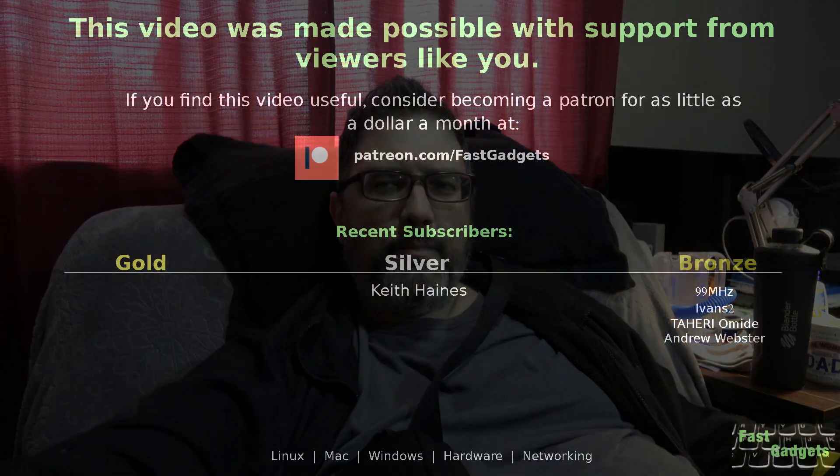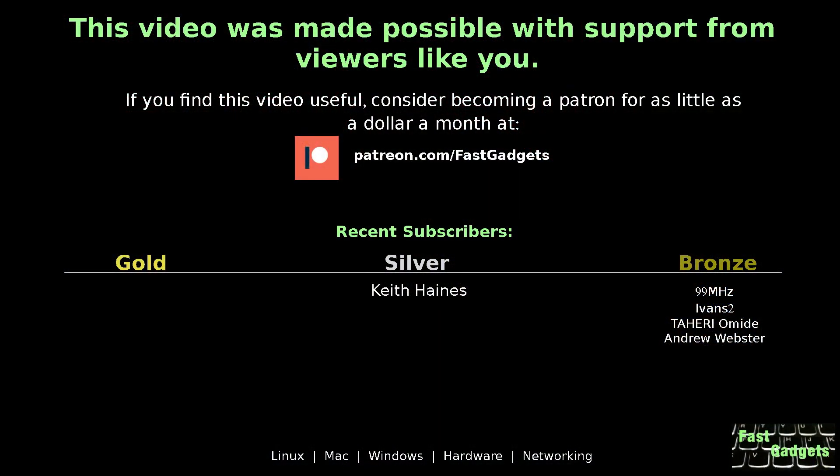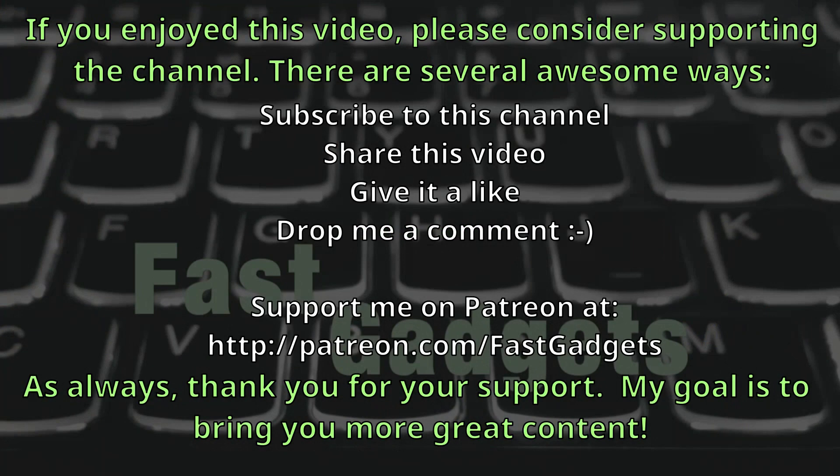All right, I'm gonna let you go. Thank you for watching. I will see you next time on Fast Gadgets. This video was made possible with support from viewers like you — if you find this video useful, consider becoming a patron for as little as a dollar a month at patreon.com/fastgadgets. Thank you. See you next time on Fast Gadgets — bye!